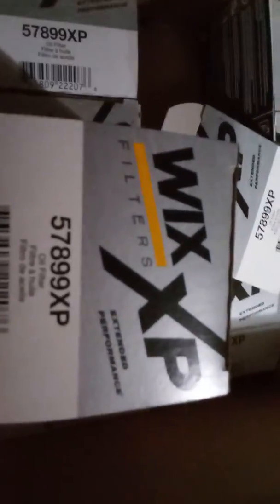Alright guys, gonna go over real fast. Got the garage cleaned up — got the '17 Dodge Challenger with the 5.7 outside so I could get things situated here in the garage.